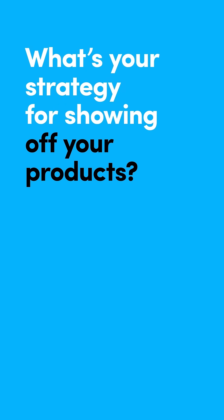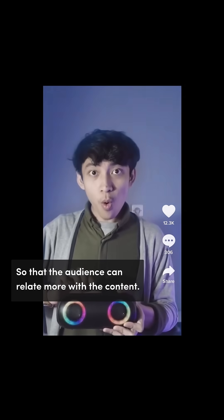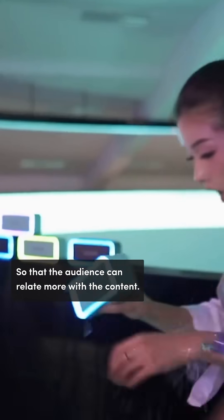I love your branding. What's your strategy for showing off your products? We want Akom to be part of your life, so that the audience can feel more relaxed with the content. Nice.